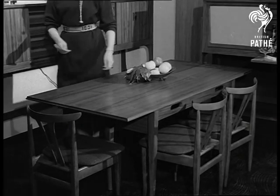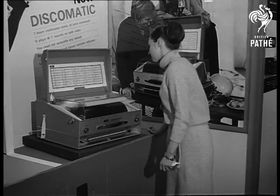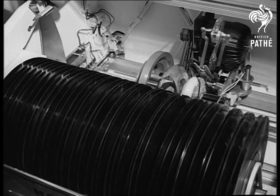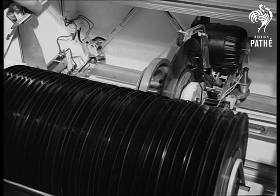For young people, a really ideal home needs a jukebox. It selects and plays 40 records. If you want to hear them all, it provides four hours of non-stop playing. We can't wait.